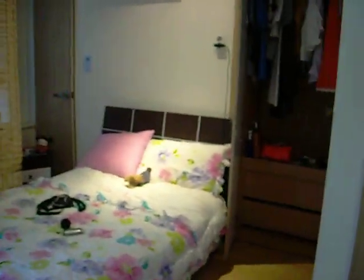So yeah, that's about it. Here's a final glimpse of the room. I hope you guys enjoyed it. Bye!